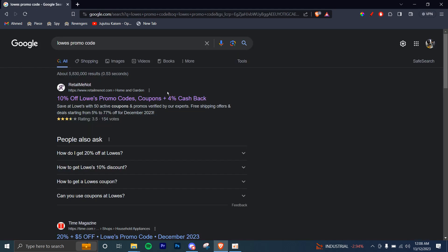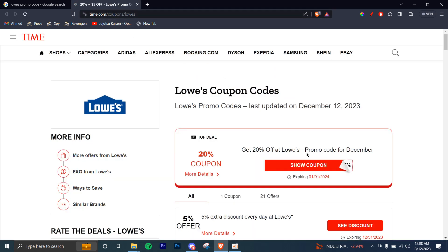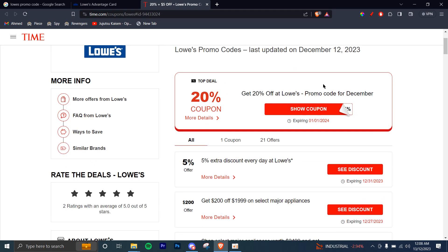Now I'm going to head to another website to see if we can find a few more codes. Here, the first one is get 20% off at Lowe's. Let's see the promo code. So this is a promo code which will be sent to you after you sign up on their website, so you can go ahead and give that a try.